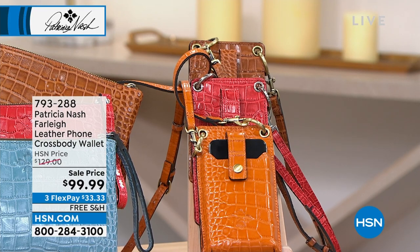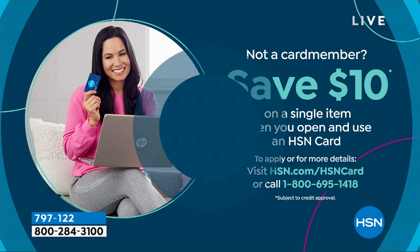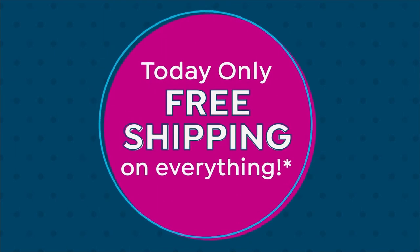Go to hsn.com to purchase yours. We've got free exchanges — so if you just can't decide on a color right now, no worries. You can save $10 when you open an HSN card and use that on your first item. On all of these Patricia Nash items, you actually get an extra month to pay everything off interest-free when you use that HSN card — we call it a fourth flex pay interest-free month to pay it off.